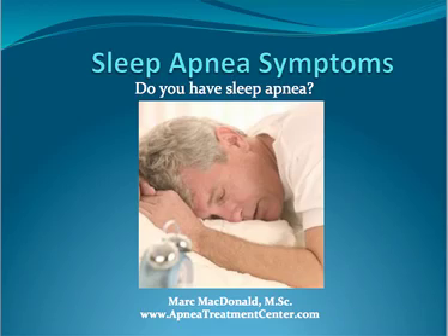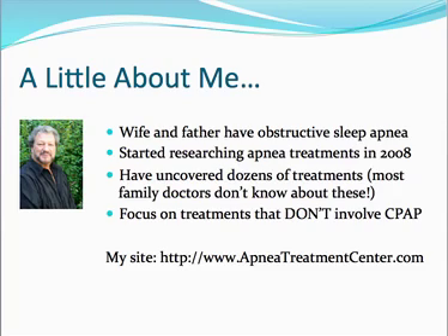Hi there. It's Mark McDonald from apneatreatmentcenter.com. In this quick video, I'm going to cover sleep apnea symptoms. And after the video is over, you can tell if you have sleep apnea yourself. But first, a little bit about me.